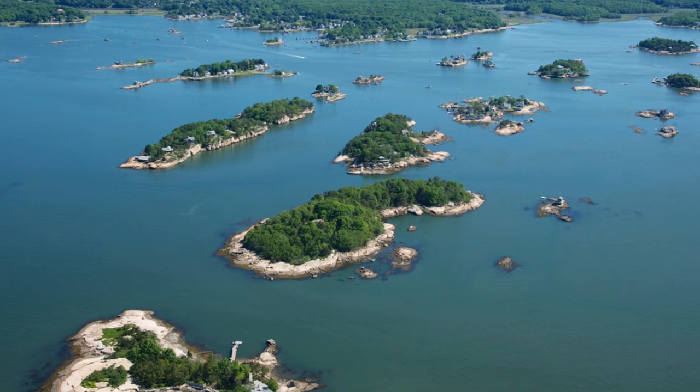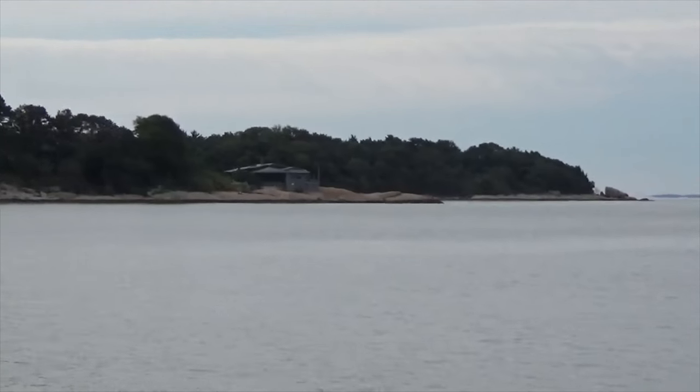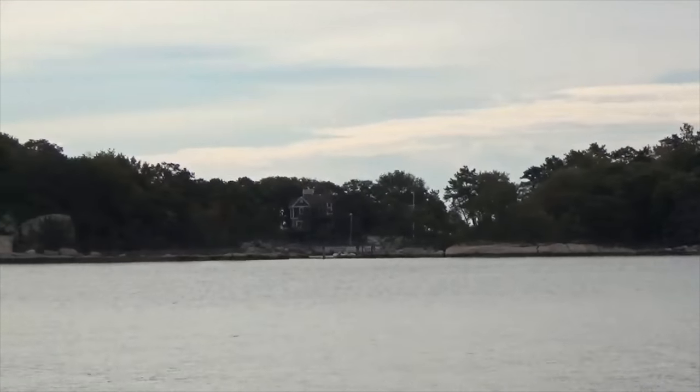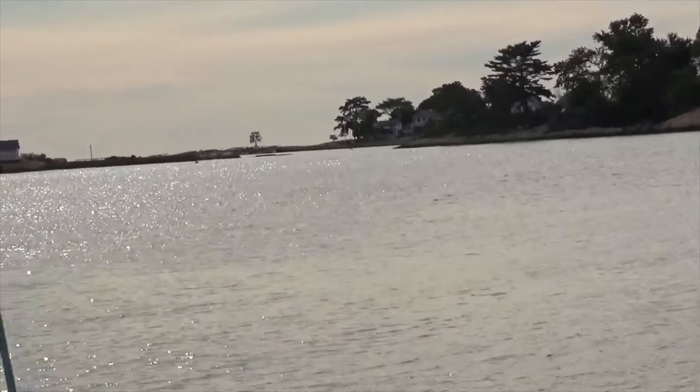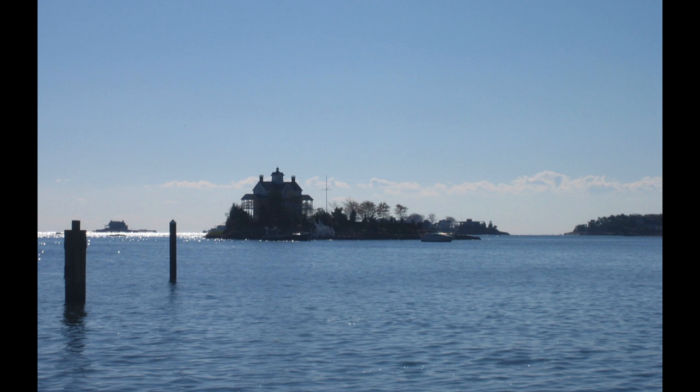We're just approaching the Thimble Islands. These are islands that are unique to this area of Connecticut — apparently very similar to the islands you would see in Maine. The Thimble Islands are made up of pink granite bedrock that were once the top of hills prior to the last ice age. There are between 100 and 365 islands, depending on where the line is drawn between an island and a mere rock. And although we didn't see any, the islands serve as a rest stop for migrating seals.